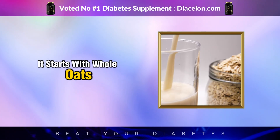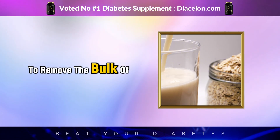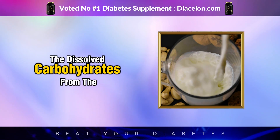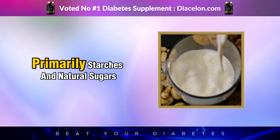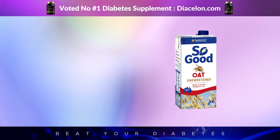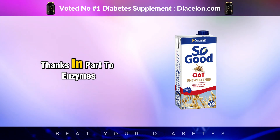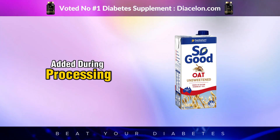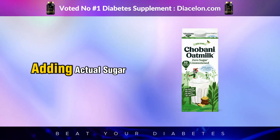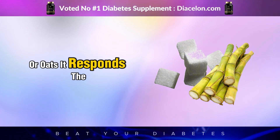It starts with whole oats, often rolled or steel-cut, that are soaked in water, blended, and then strained to remove the bulk of the fiber and oat solids. What's left behind is a cloudy liquid that still contains the dissolved carbohydrates from the oats, primarily starches and natural sugars. Even if the packaging says unsweetened, the process of making oat milk breaks down complex carbohydrates into simpler sugars, thanks in part to enzymes added during processing. These enzymes are designed to make the milk sweeter naturally, which boosts its appeal without adding actual sugar. But your body doesn't care whether that sugar came from cane or oats — it responds the same way.